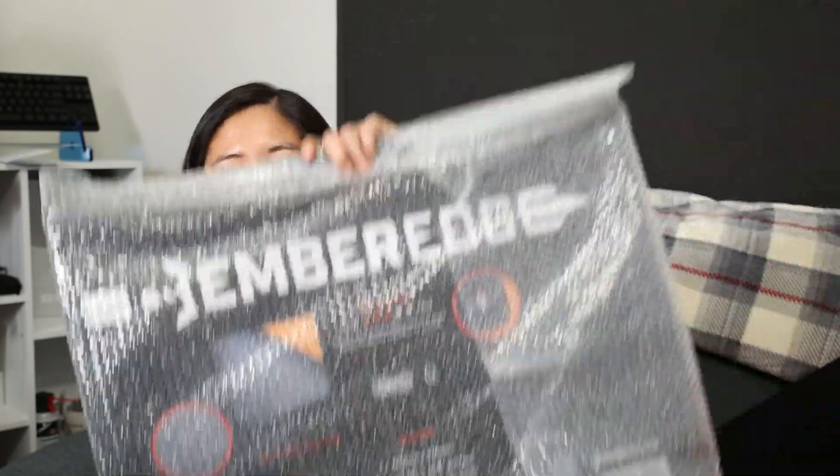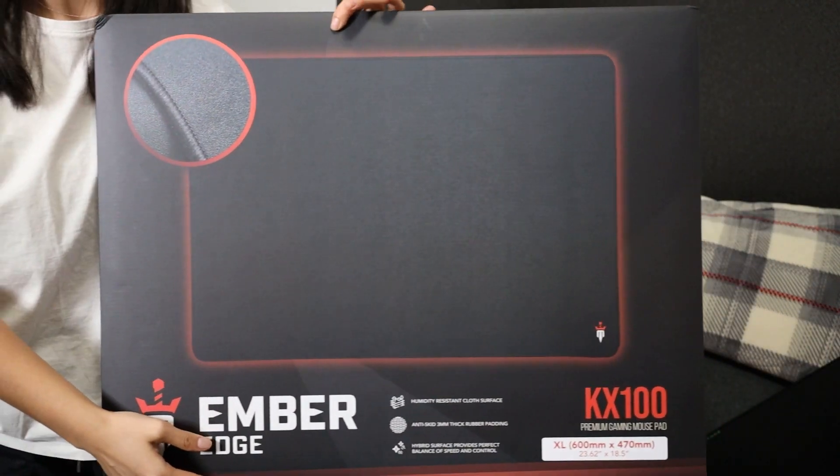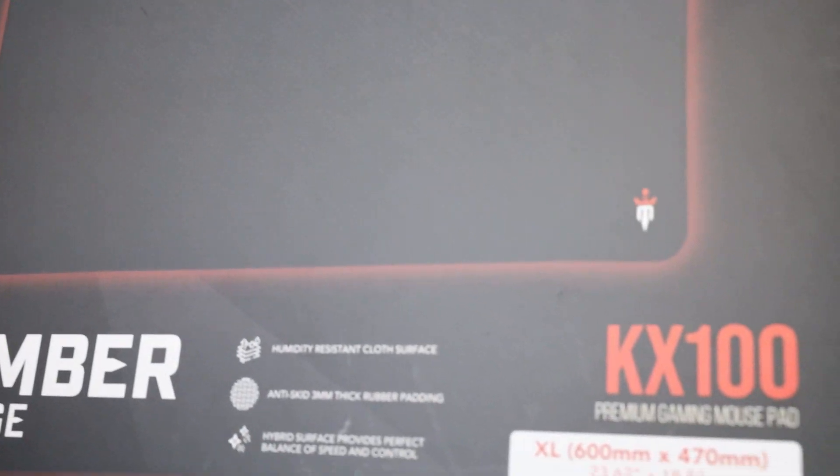I'm going to unbox it — I'm so excited to see it. It looks gigantic! Oh my god. The first one I'd been using was sent to me in a tube without any branding, but look at this — it's massive, it's beautiful, it's like as big as my torso. This is the Ember Edge KX 100.